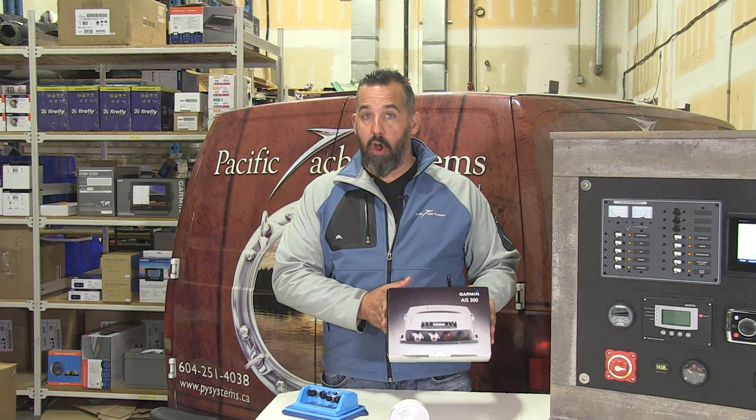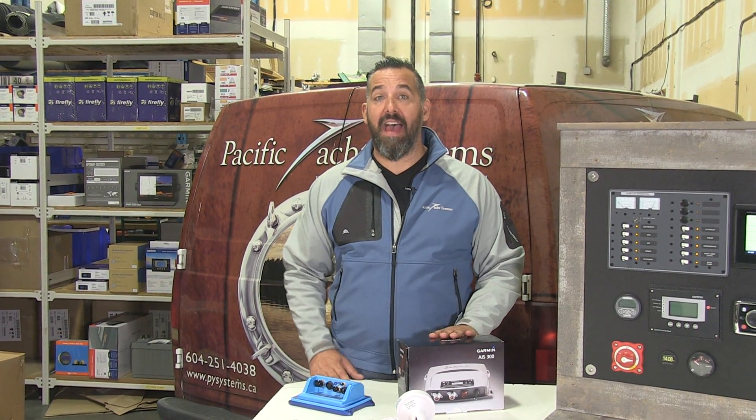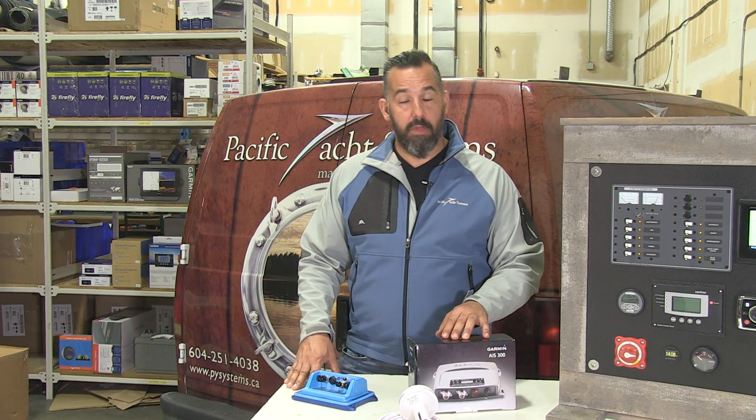Receivers come in different shapes: black box style, like this Garmin for example, or some VHF radios have a Class B AIS receiver built in, which is really handy.